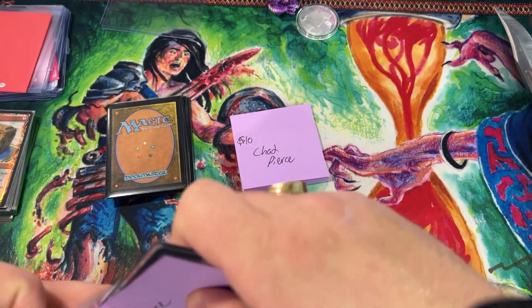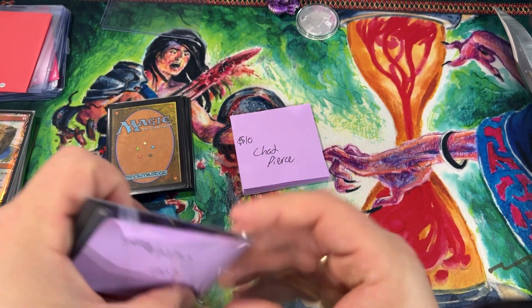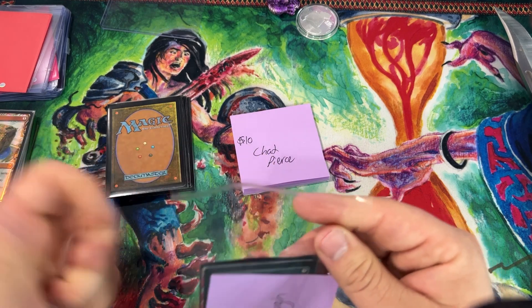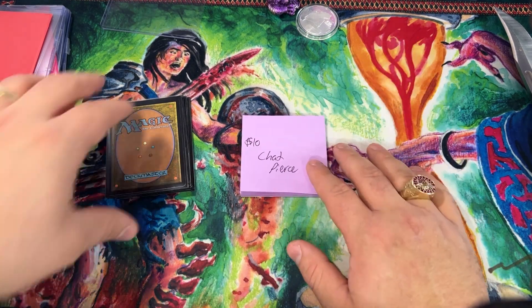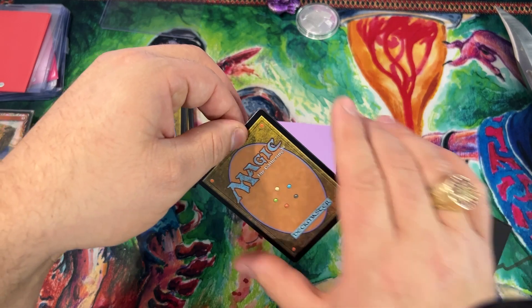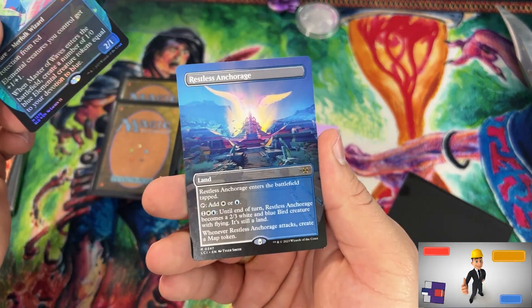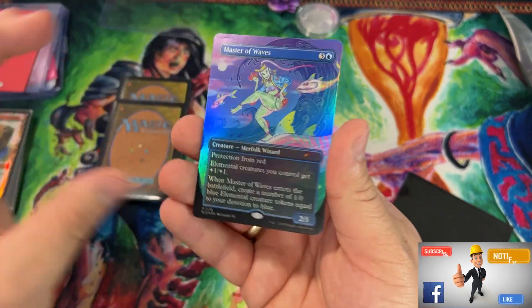It's so random, so much fun — you never know what's going to happen. A little unorthodox when it comes to scheduling, but everything happens every single month no matter what — we figure it out. Chad Pierce is next.